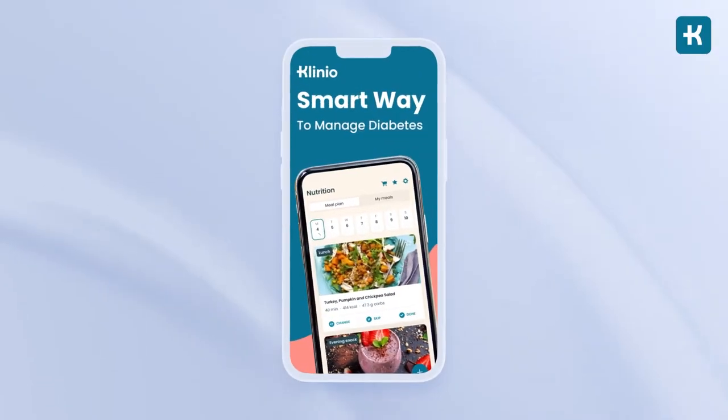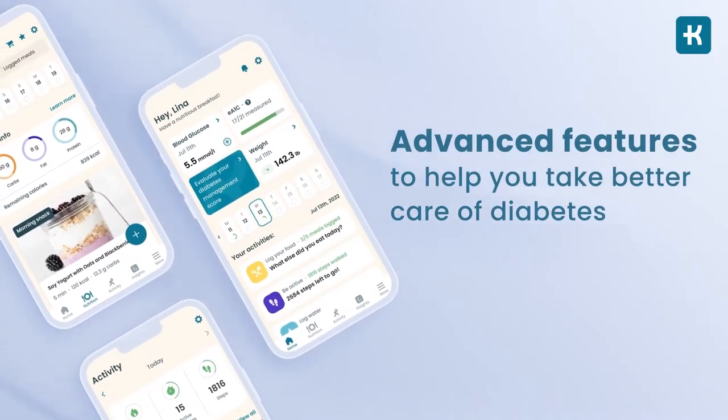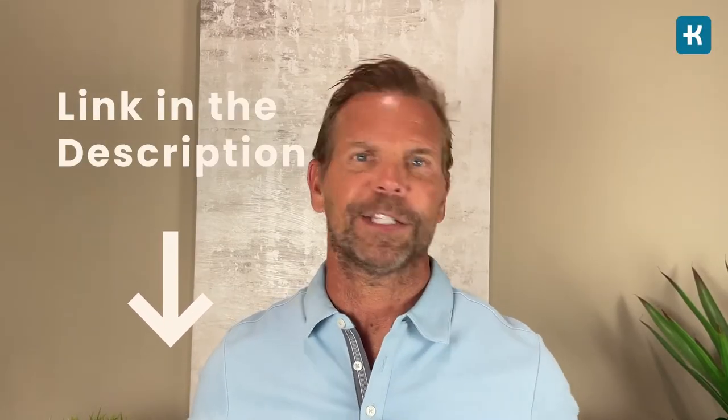There are some great apps for tracking your numbers now. The one I recommend is the Cleno app — it's simply amazing. It offers advanced features to help you take better care of your diabetes. I'll put the link to the Cleno app in the description below this video, so don't forget to check it out.